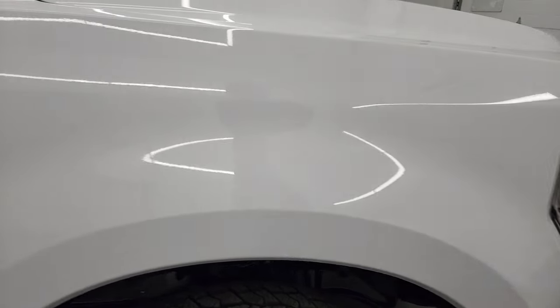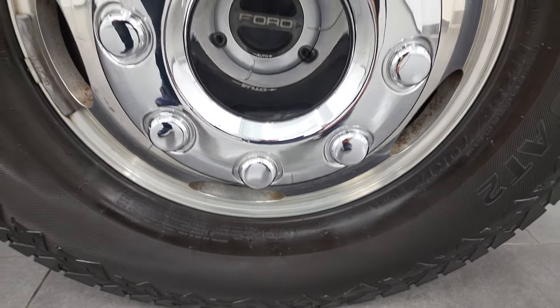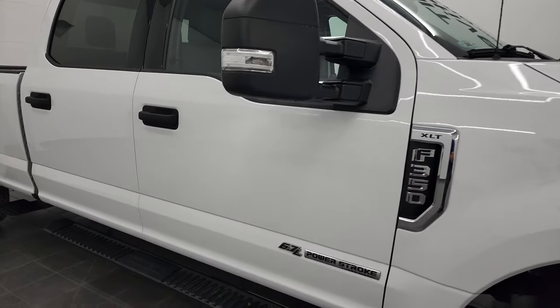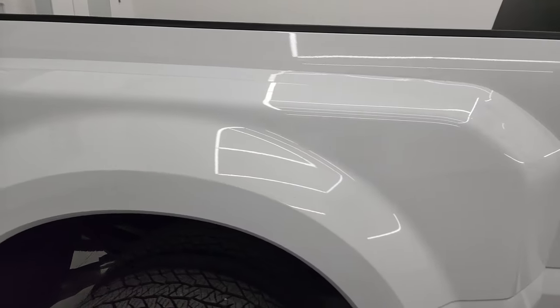The passenger side front fender has no dents or dings, and the passenger side rim has no major scuffs or scrapes. As you go down this side of the 2020 Ford F-350, take note of how clean that body is and how reflective and mirror-like the paint is.